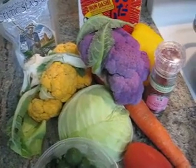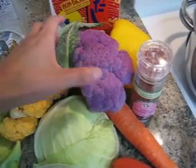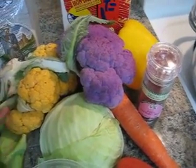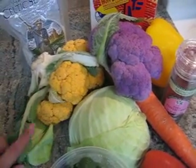Hello, dear friends. Let's start cooking. The other day, I went to the shop to find some cauliflower with different colors — purple color and orange color. So beautiful.